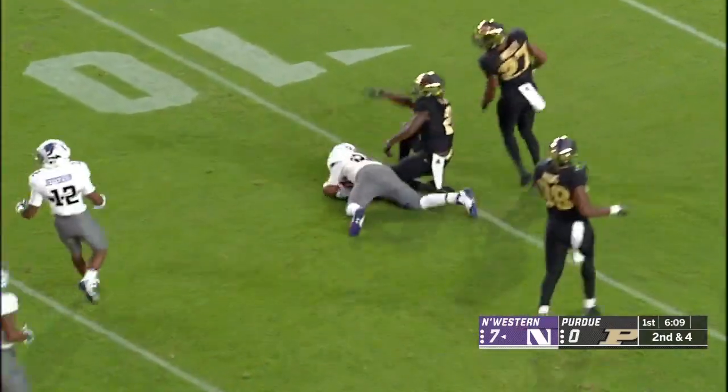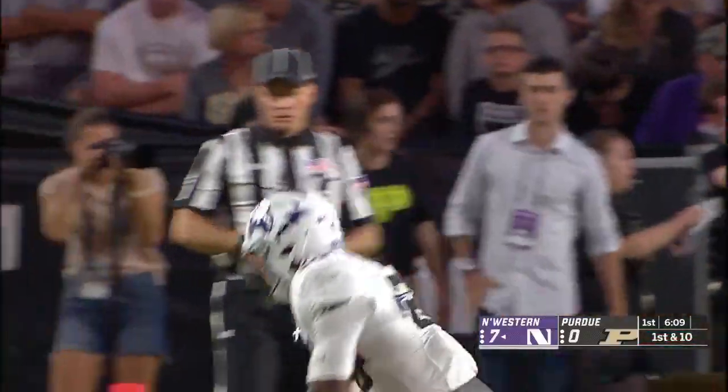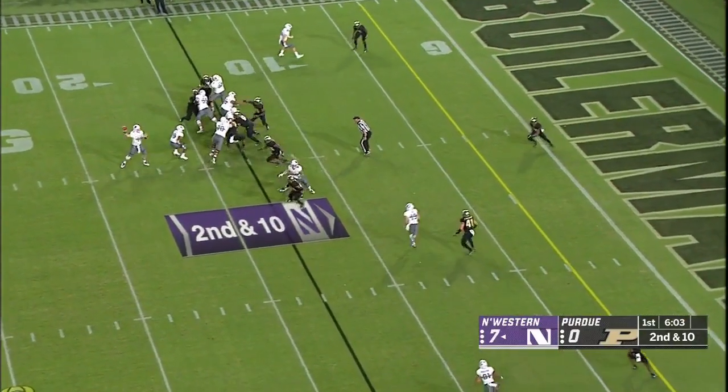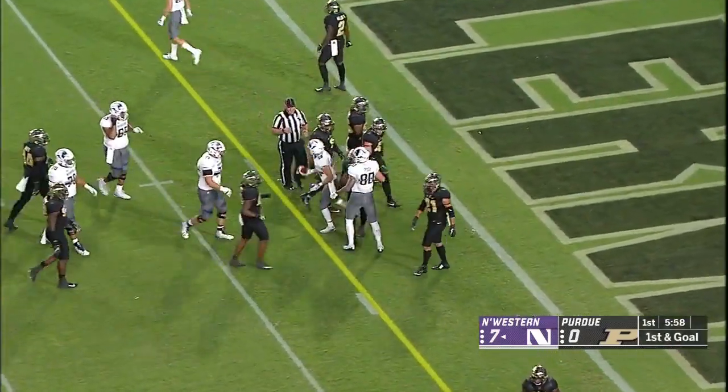Jeremy Larkin shedding tacklers inside the 15. I like the end of that run — that stiff arm to Tim Kayson. Not just physically in X's and O's, mentally — do you still want to have that energy to make tackles? A play fake and a nice slant over the middle, perfectly delivered right to the mark, and I think he got a first down.